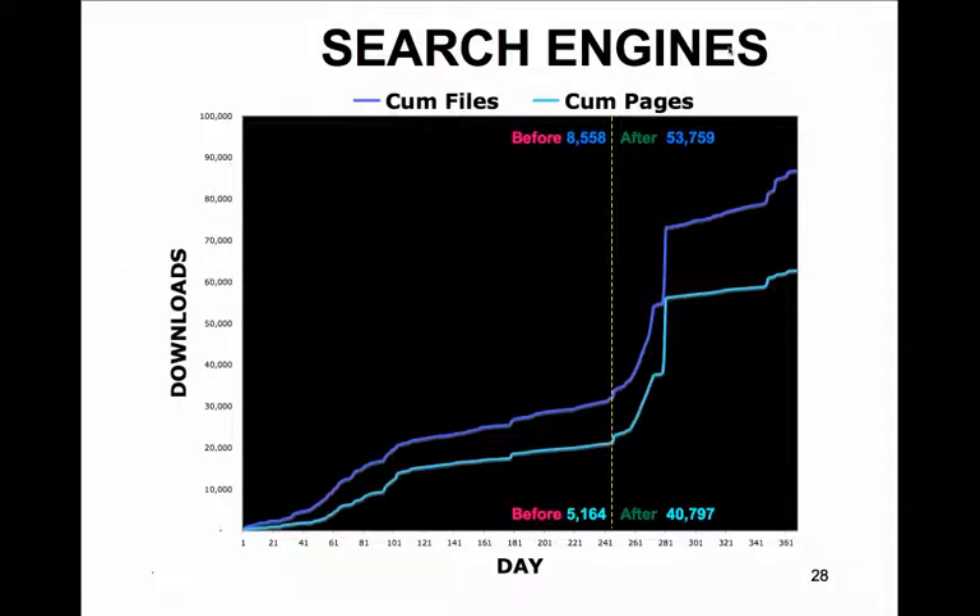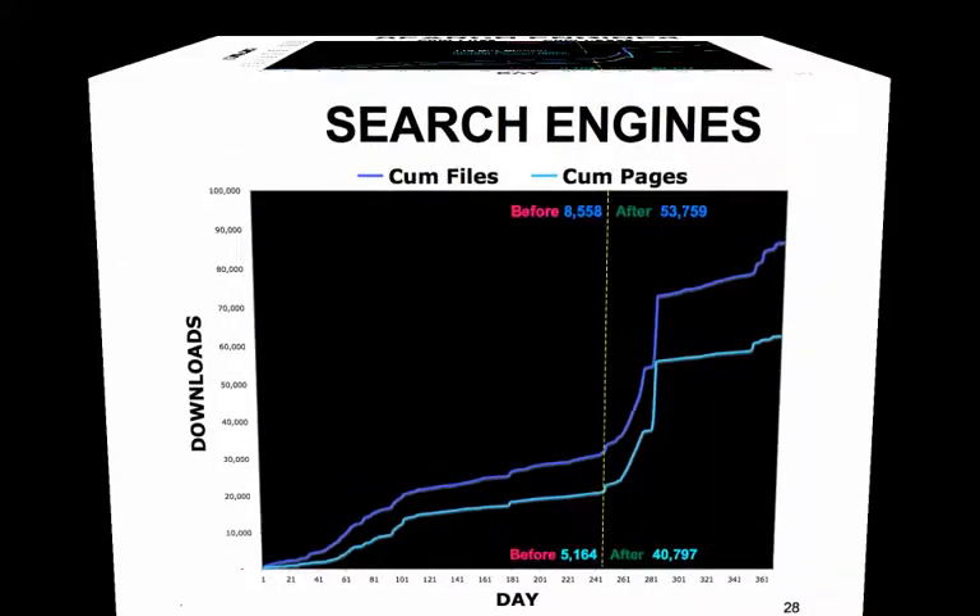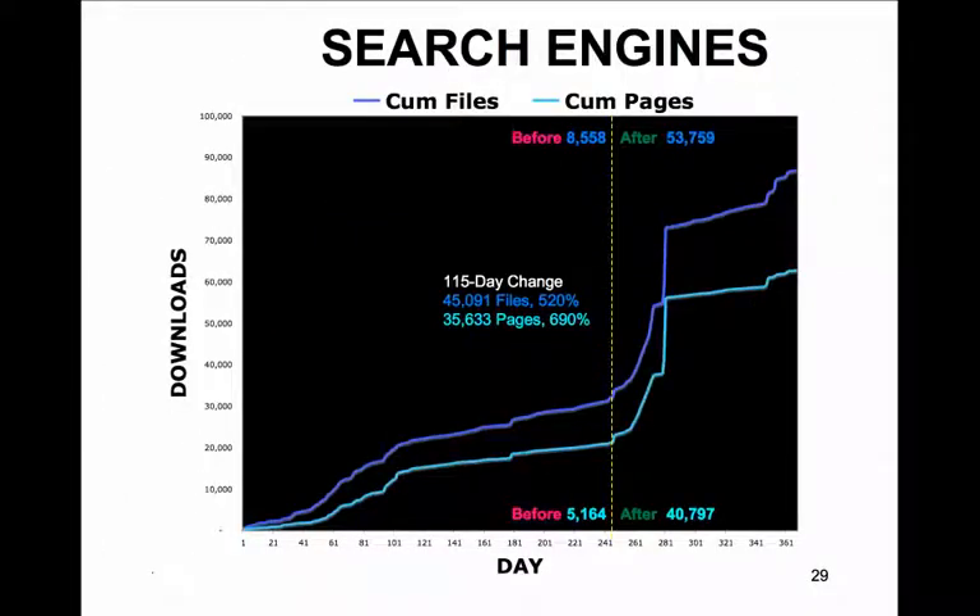Pages are those URLs that would be considered the actual page being requested. The impact of serving valid code was 40,797 pages, a 690% increase.